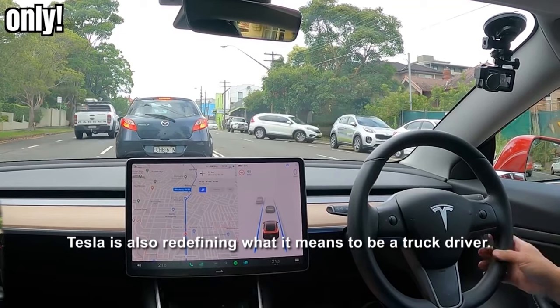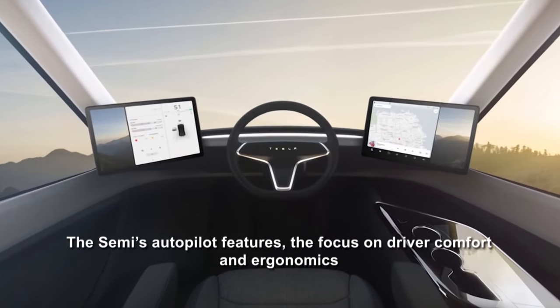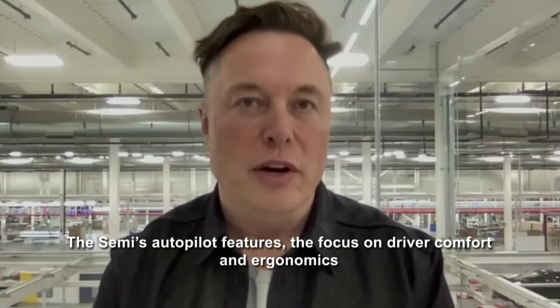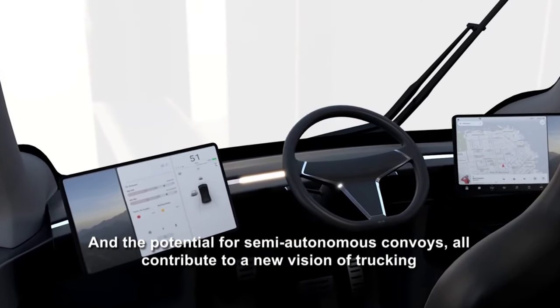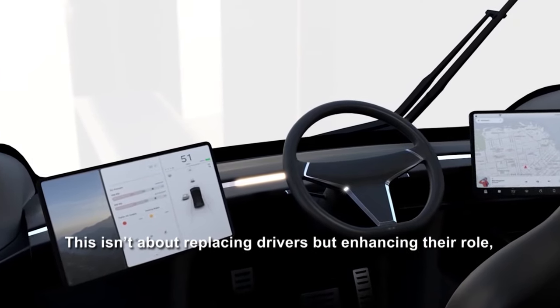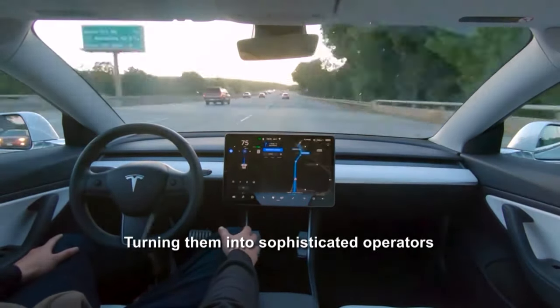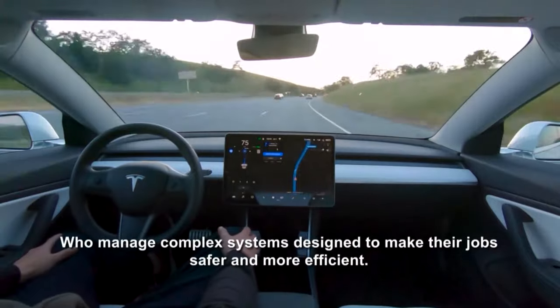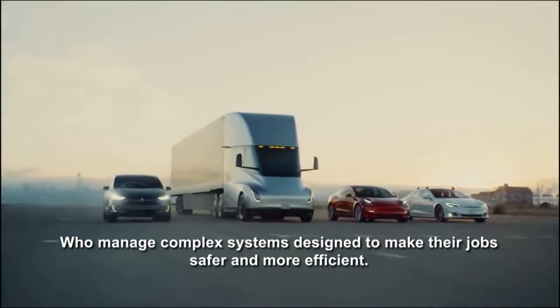Tesla is also redefining what it means to be a truck driver. The Semi's autopilot features, the focus on driver comfort and ergonomics, and the potential for semi-autonomous convoys all contribute to a new vision of trucking. This isn't about replacing drivers, but enhancing their role — turning them into sophisticated operators who manage complex systems designed to make their jobs safer and more efficient.